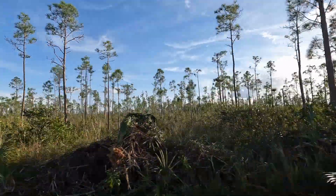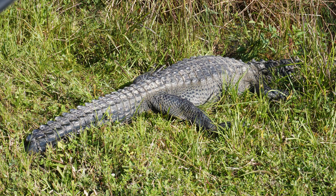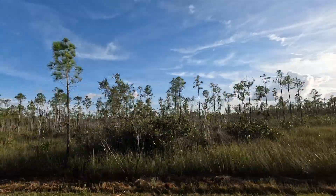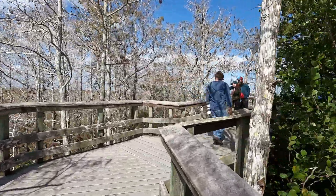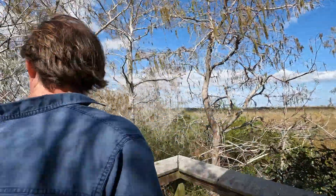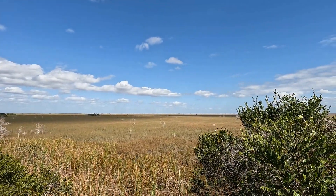Now we're on to the Pahayokee Overlook. On your way to anywhere in the Everglades, you might see wildlife like this guy we saw hanging out on the side of the road. We saw various birds on the road and many times you can see white-tailed deer. The same day we were in the park, someone else spotted a 15-foot python on the road. Pythons are non-native and they've become a big problem for the native wildlife. Thirteen miles from the park entrance, Pahayokee is a short boardwalk, and up the stairs you can overlook this beautiful view of the Shark River Slough.